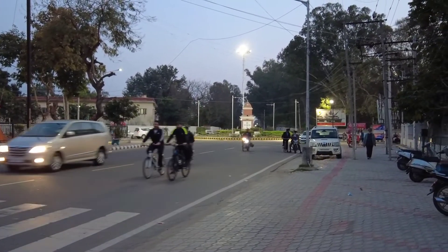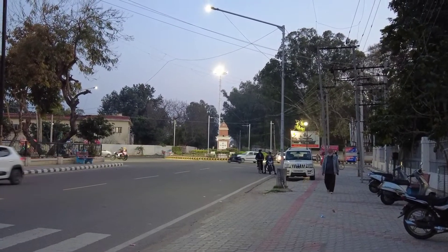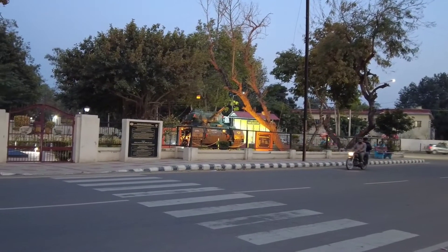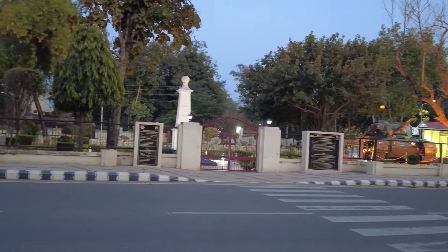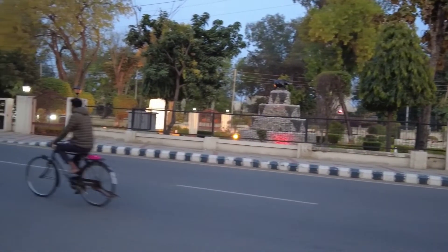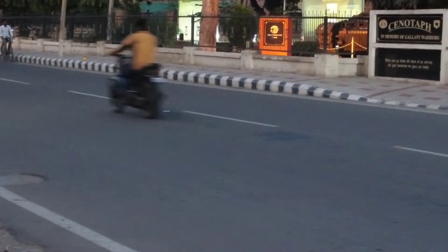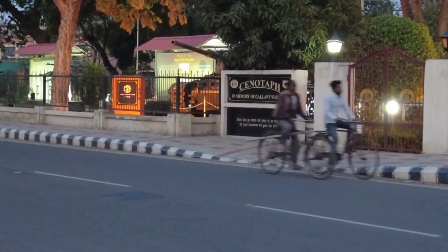Today is 4th of March and I will shoot the entire scene at the YPS Choke. This is the Cenotaph which has been made and maintained by 1 Armored Division. First I will give you an overall view of the Cenotaph and then focus on various aspects. Here we have two boards giving out the role of honor and certain historical aspects.